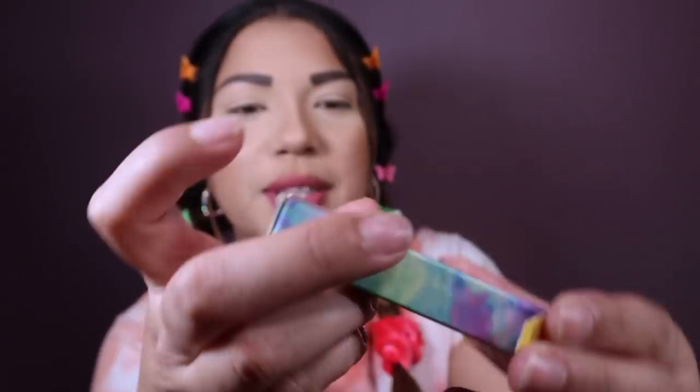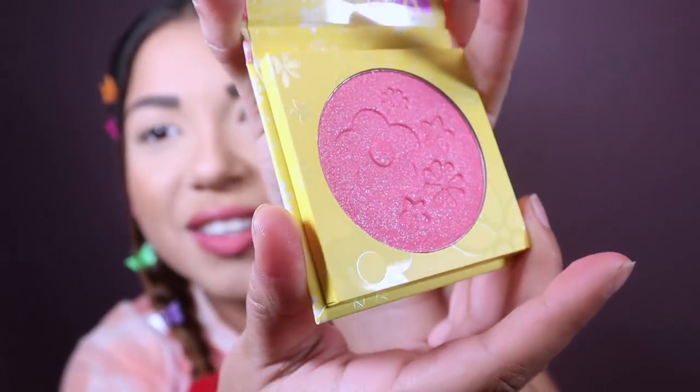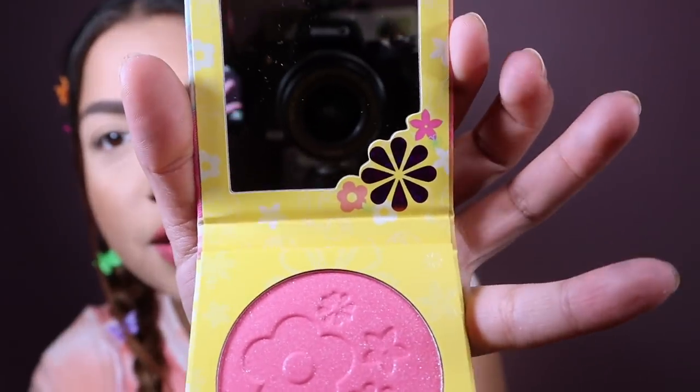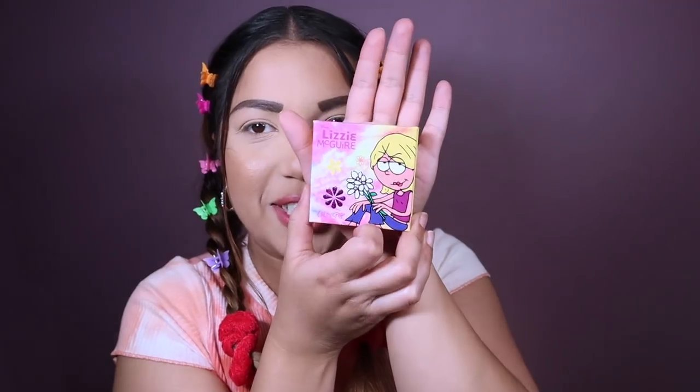Let's do the blush. I got the darkest one, which is called 'You Are Magnifico.' There were two — a light pink and a darker pink. Look at the packaging, it's so pretty. And it has sparkles in it — can you see the sparkles? Oh yes! I don't even like blush, but I will wear blush for Lizzie McGuire. Look at that — it's beautiful. Am I totally on trend right now or are these butterflies just annoying? I love them.